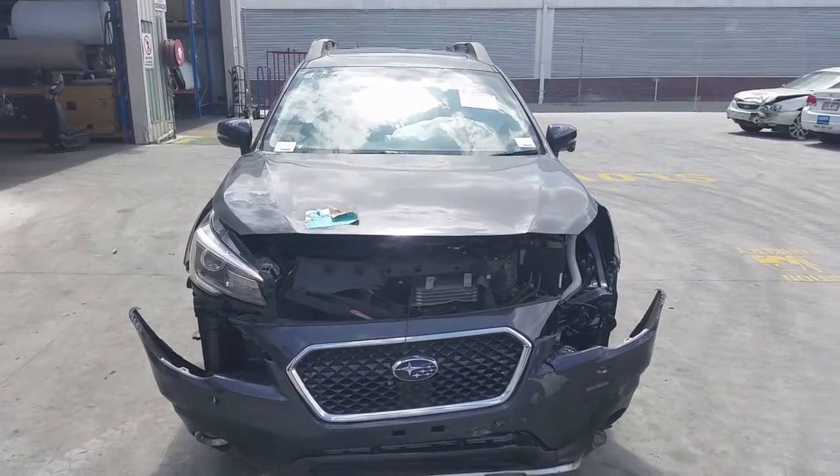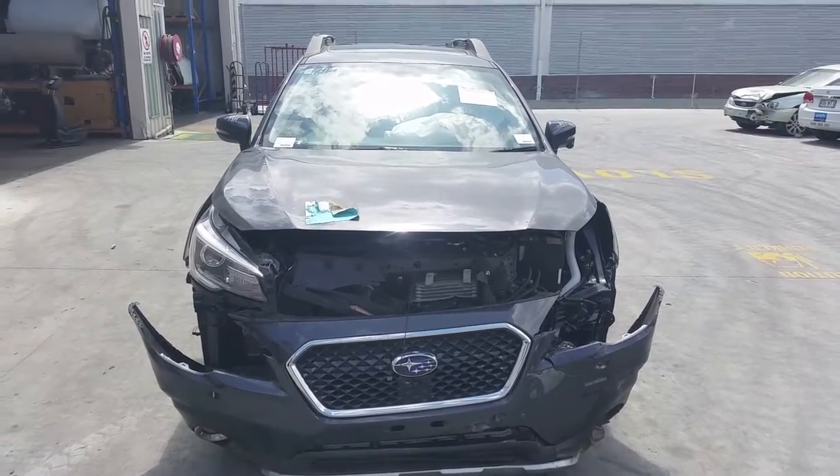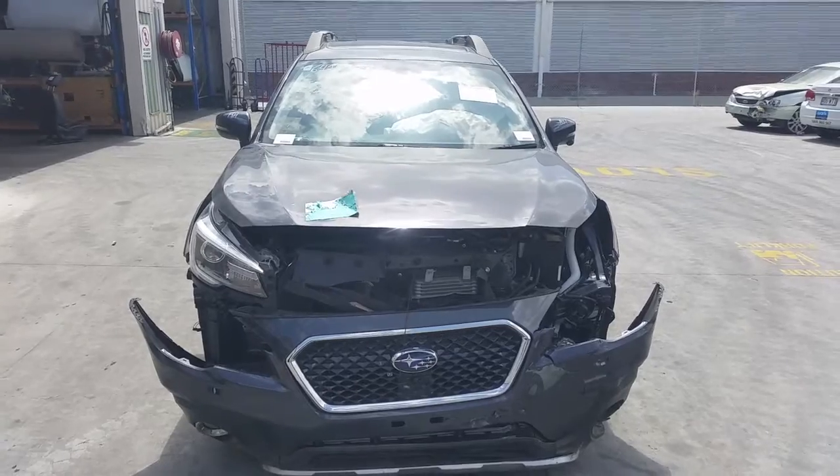This shape runs from the 8th month of 2014 and is the current shape. It has an EZ36 3.6 litre 6 cylinder petrol boxer engine backed by an automatic all wheel drive transmission.